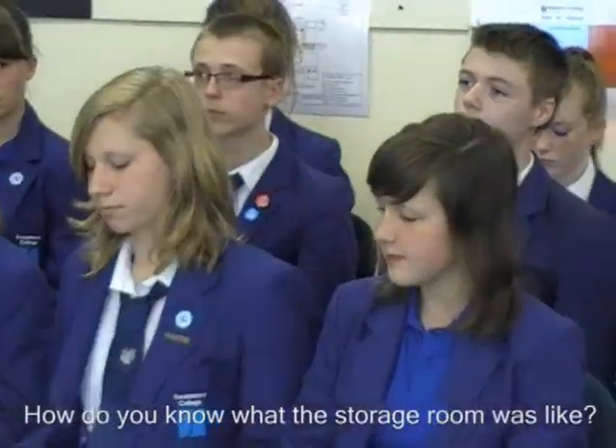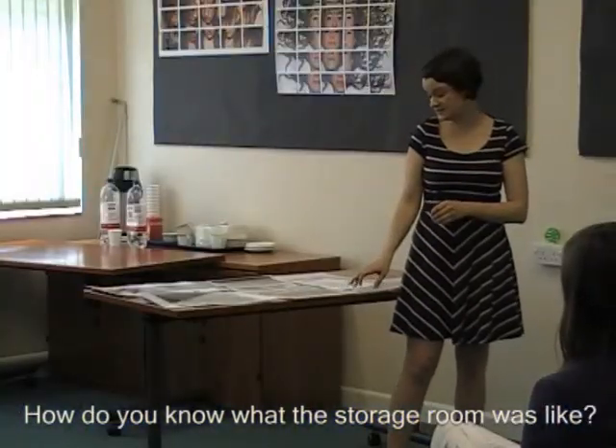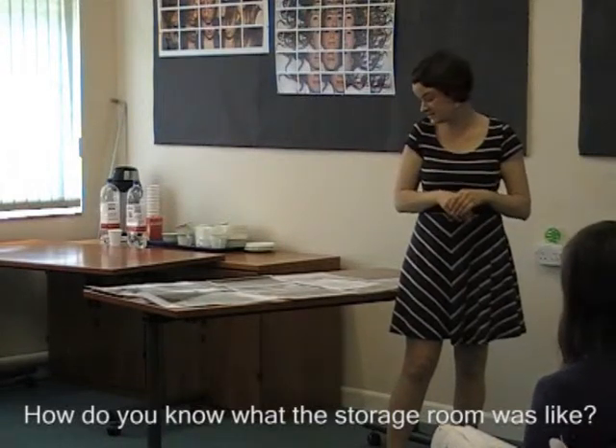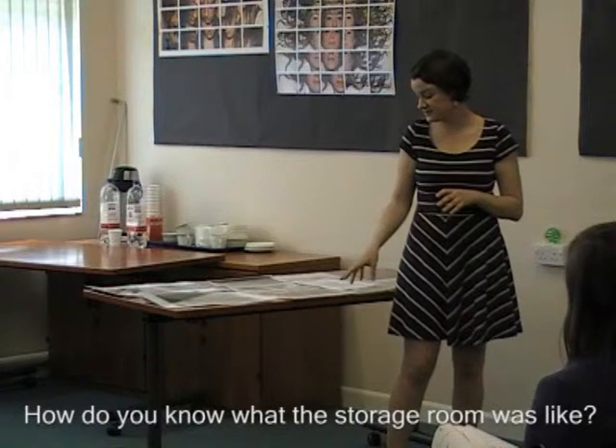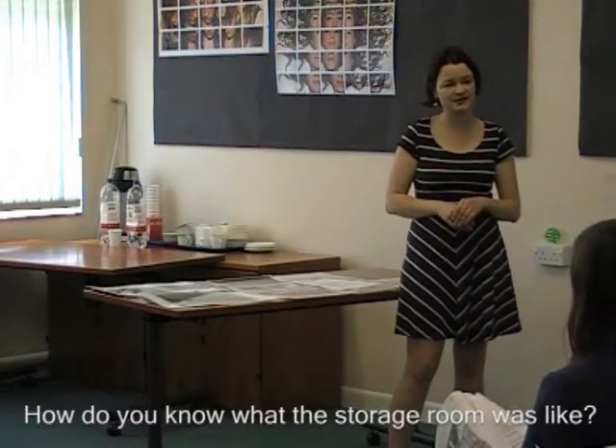How do you know what the storage rooms were like? Again, that's from the archaeology. Those rooms at the bottom are the ones that you walk into, so we know the shapes of the rooms. But certain things will have had to be conjectured from other accounts and other places.